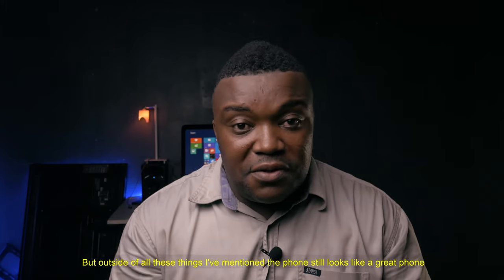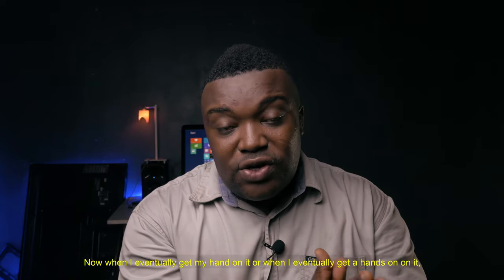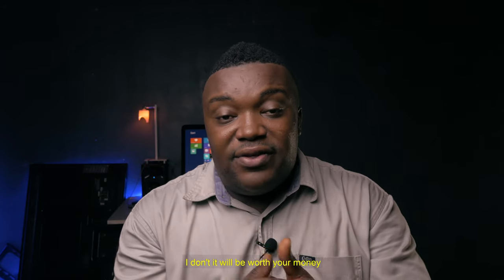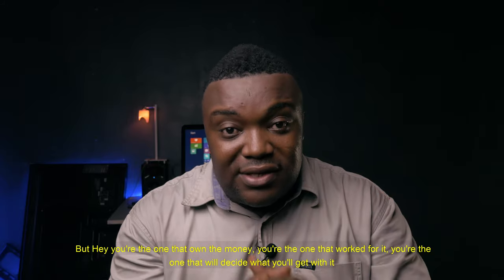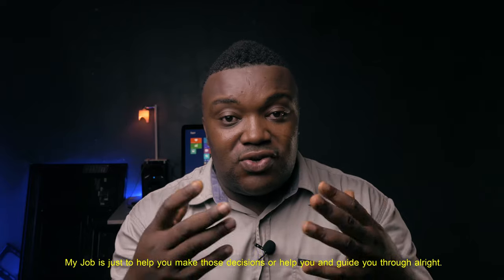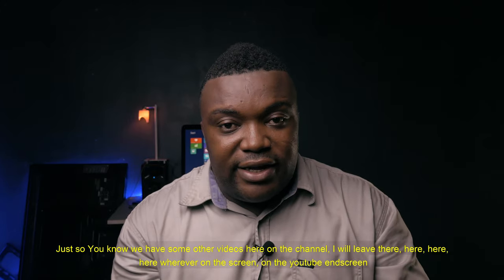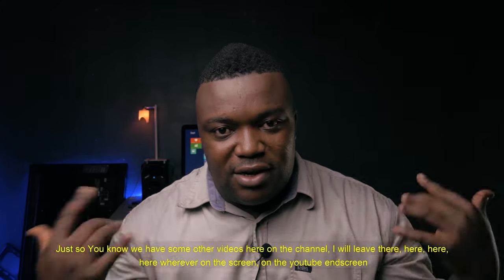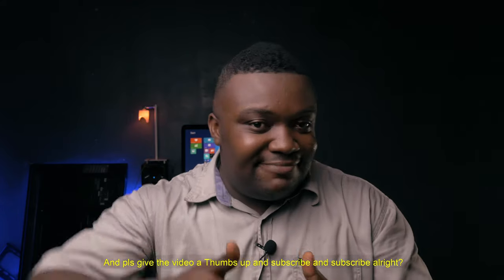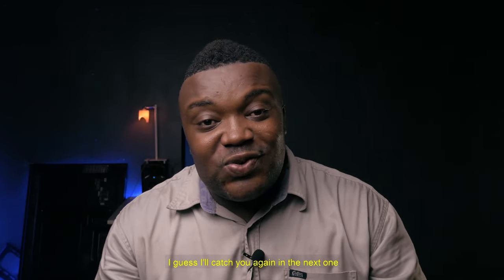Outside of all these things I've mentioned, the phone still looks like a great phone. When I eventually get a hands-on, we're going to look at it together and see some of these things. But for the obvious things that are not there, I don't think it will be worth your money. But hey, you are the one that owns the money — you're the one that will decide what you get with it. My job is just to help guide you through those decisions. Please give the video a thumbs up and subscribe, and I'll catch you again in the next one.